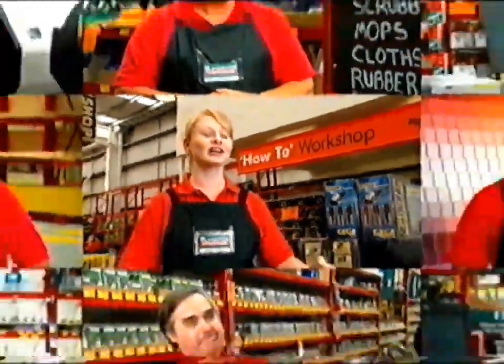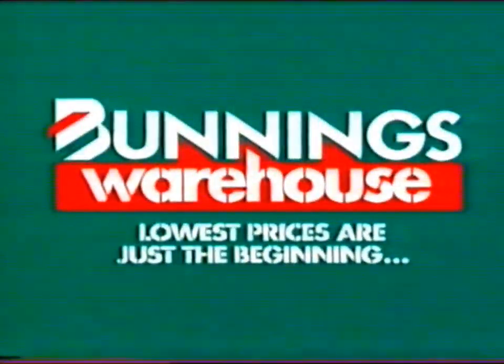It's a big sigh of relief, go okay I can do this now. Lowest prices are just the beginning.